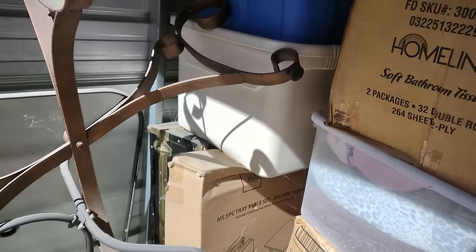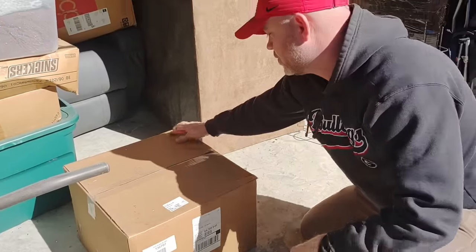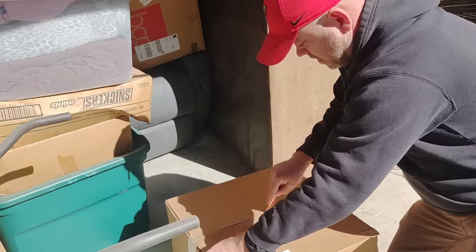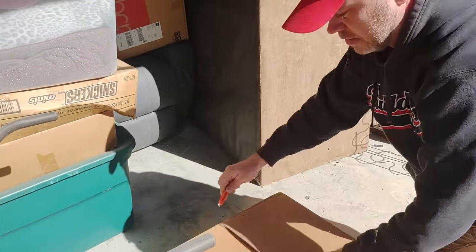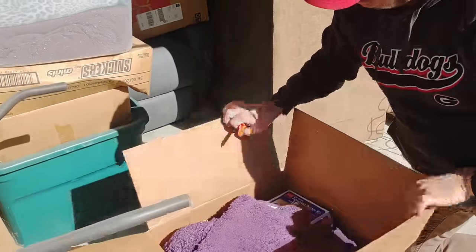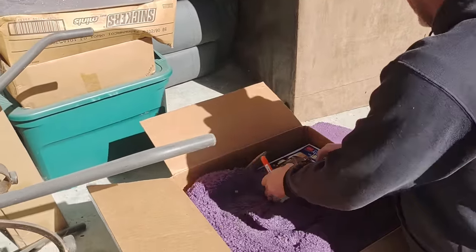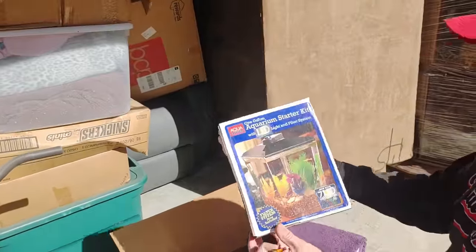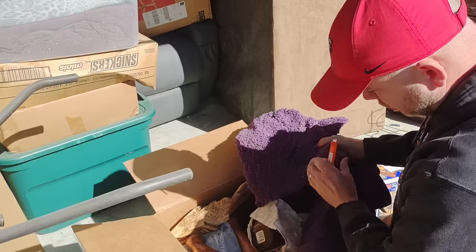There's an Epson box — I don't know if that means it's an Epson printer or not. We'll see. There's like a purple rug. And it's a cool aquarium.